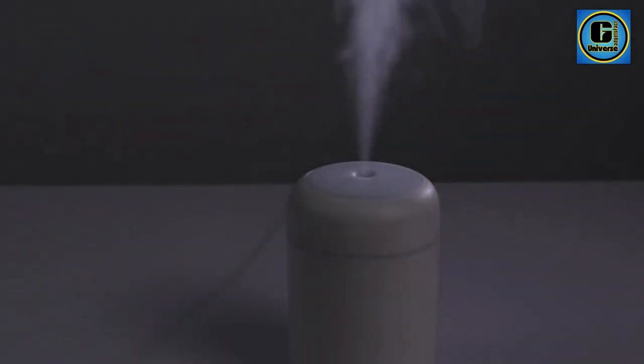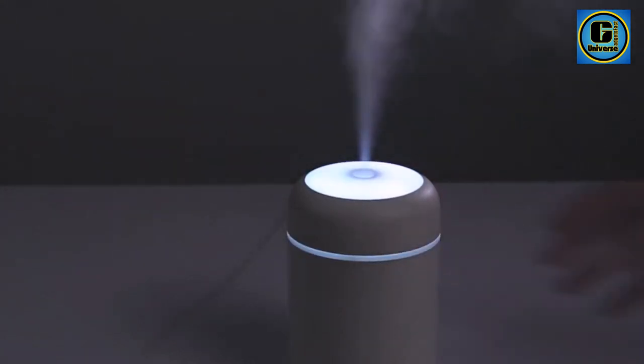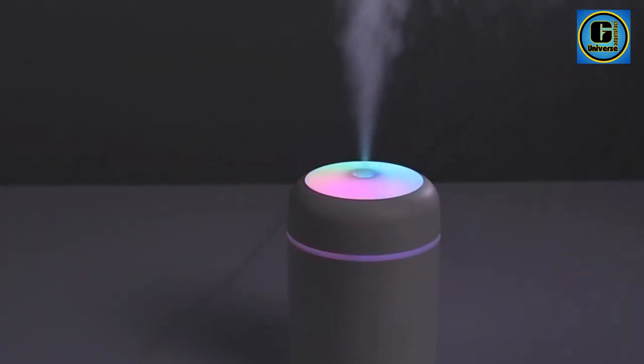It features an automatic power-off function with a 4-hour scheduled shut-down time for constant spray and 6 hours for interval spray. Small and lightweight, it is perfect for home bedrooms or offices in 20 to 30 square meters, and is also portable for car or travel use.